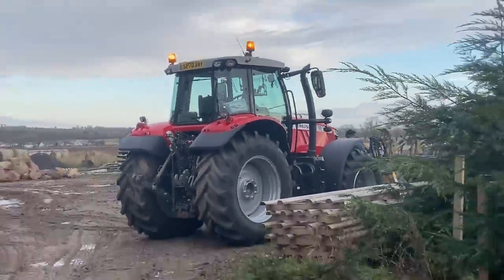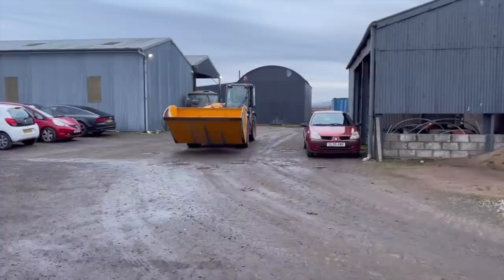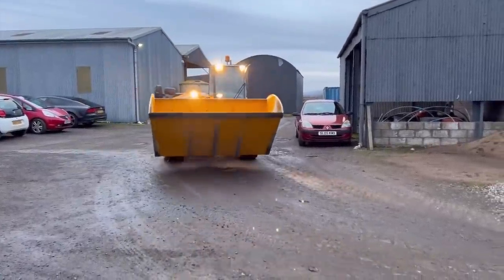Here we go. Red Massey — it's got a big yellow bucket on. Way more than I thought, I must have miscounted. What tractor do I go for? Which colour? It's got to be the New Holland. Best tractor I've ever made.